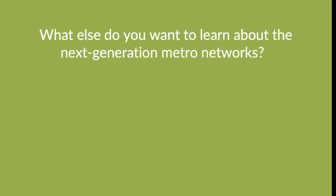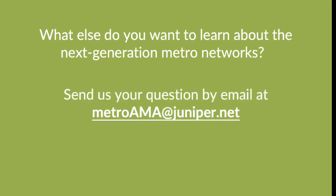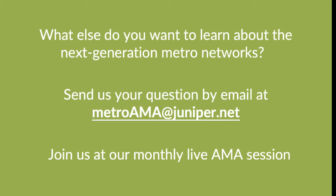What else do you want to learn about next-generation Metro Networks? Send us your question by email at metroama@juniper.net, and join us at our monthly live AMA session. You can find the date and registration link in the description box below. See you next time.